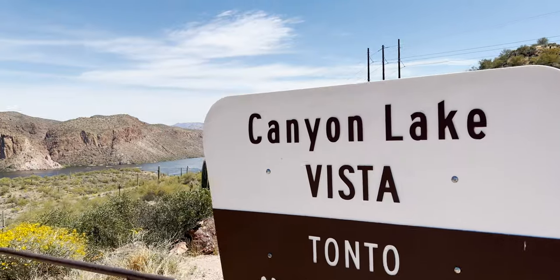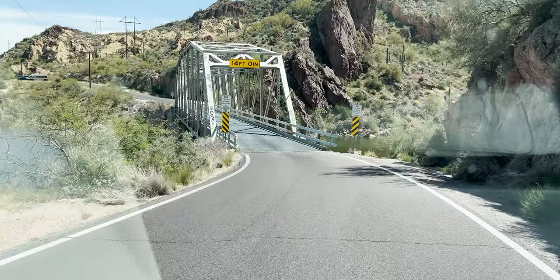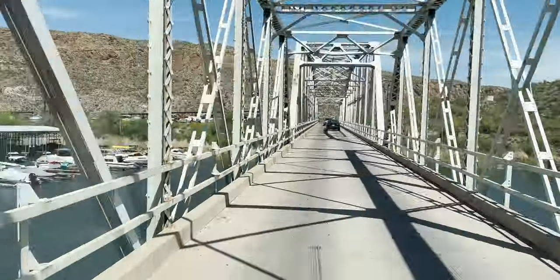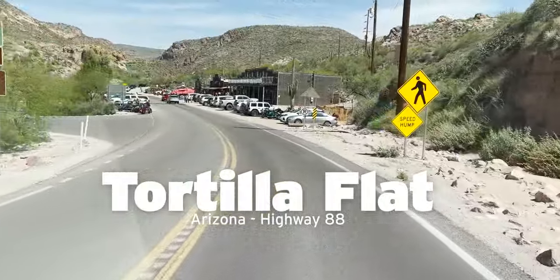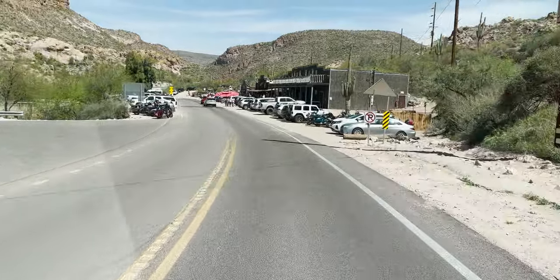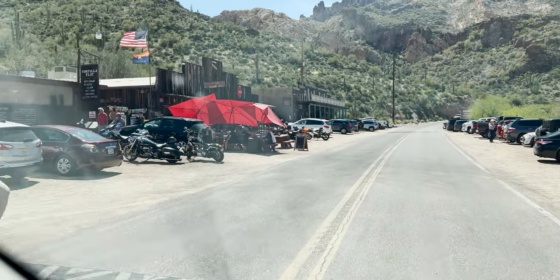We are headed over to Canyon Lake, which looks perfect for boating and jet skiing. We drove over a couple of bridges and reached Tortilla Flat, a former stagecoach stop. It definitely has that old western charm.